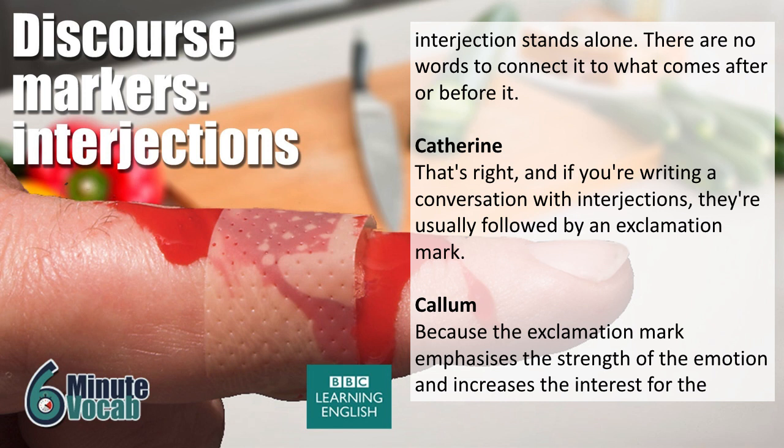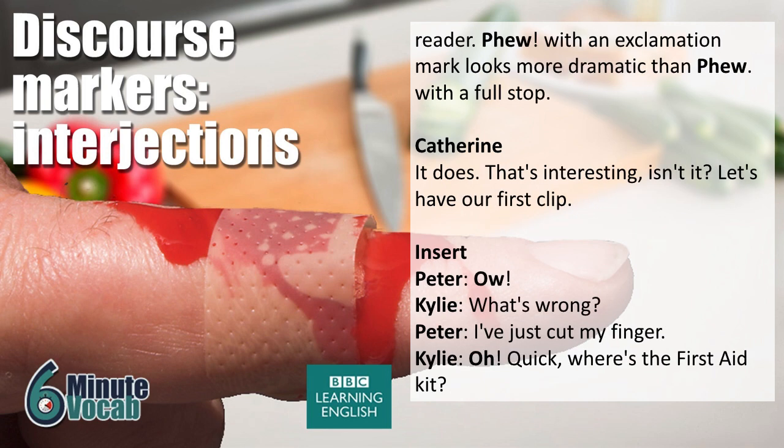If you're writing a conversation with interjections, they're usually followed by an exclamation mark, because the exclamation mark emphasises the strength of the emotion and increases the interest for the reader. 'Phew!' with an exclamation mark looks more dramatic than 'phew.' with a full stop.